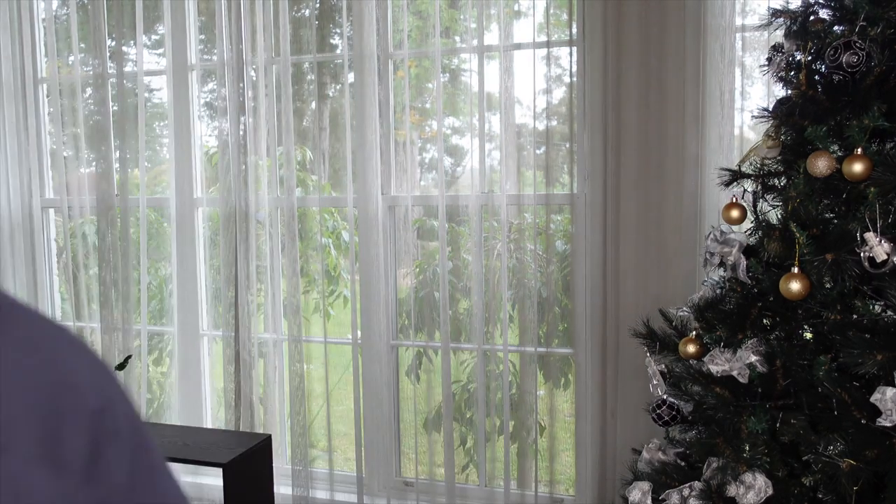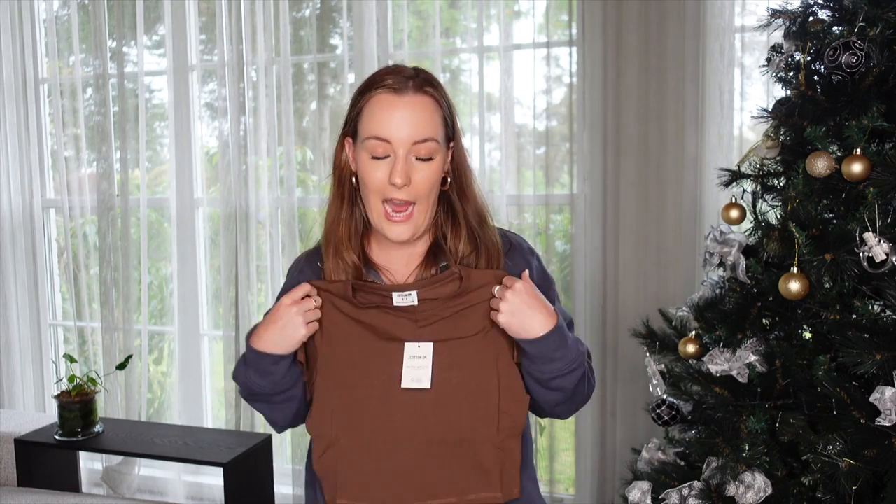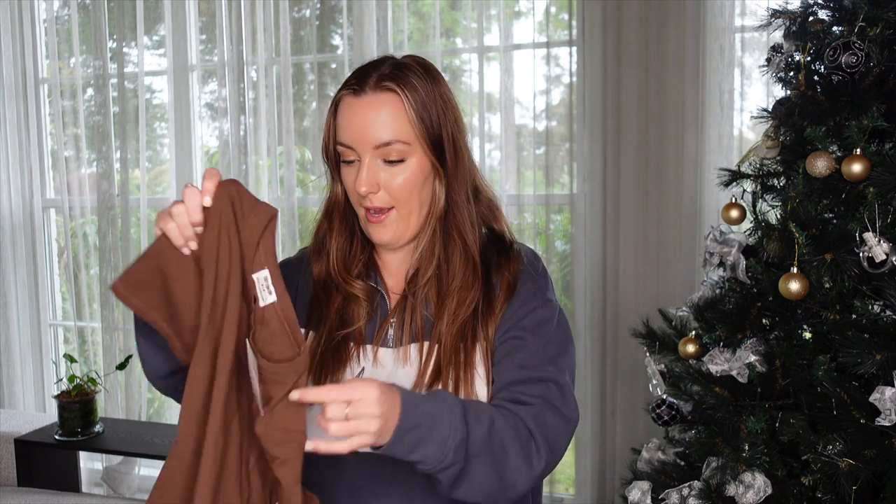I got two tops from Cotton On — these are the micro baby tees. I got one in brown and one in baby blue. I love simple basic tees, and for work these are really good to layer. I got mine in a size small and they were valued at twenty dollars. You really can't go wrong with plain t-shirts — these are cute and cropped at a good length.